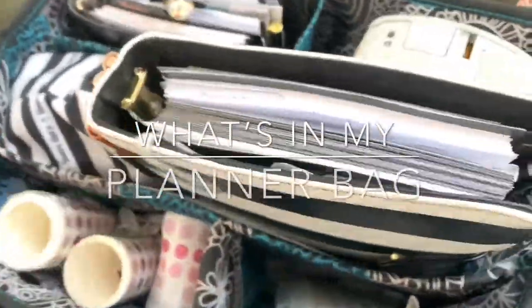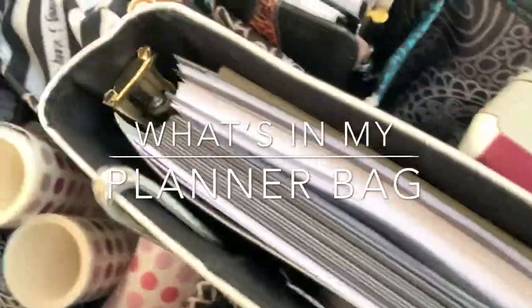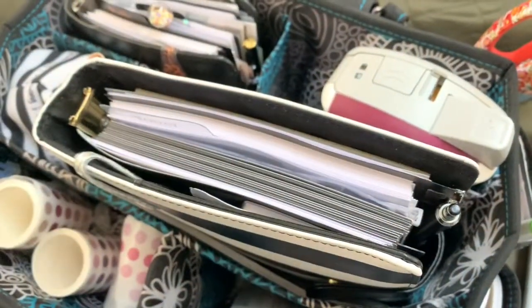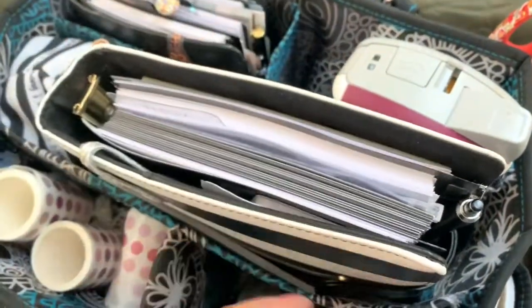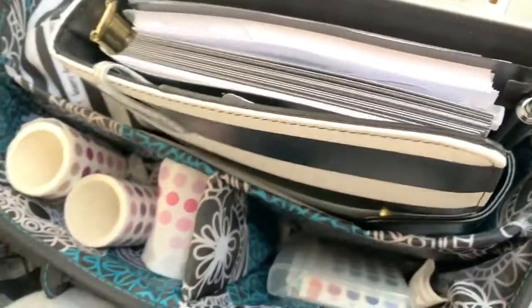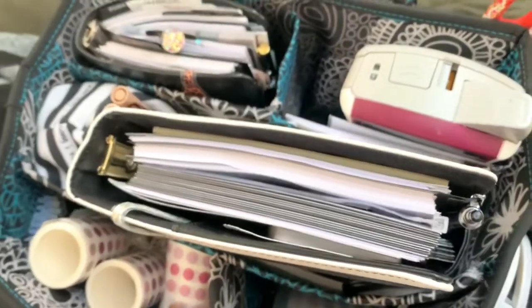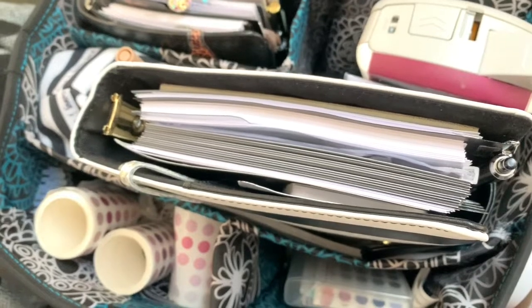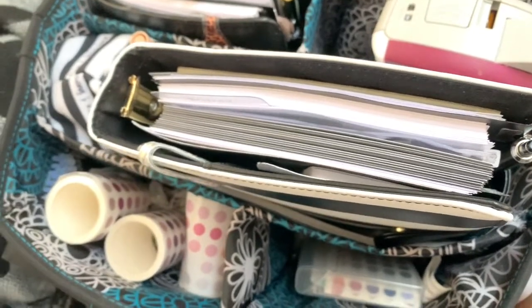Hey you guys, so I thought I'd do a really quick what's in my planner bag. I'm on my sunport so you may just see anything laying around, but I just wanted to shoot this video for you real quick. This is a little bag I got from Michael's — I'm almost positive it was Walmart though.